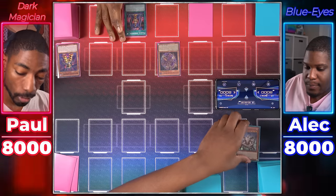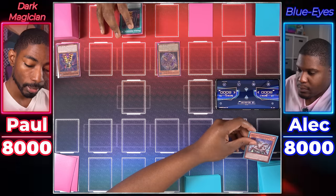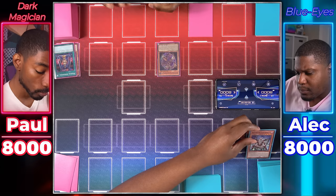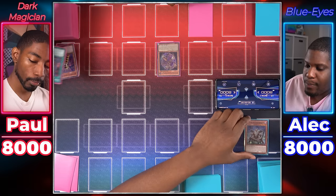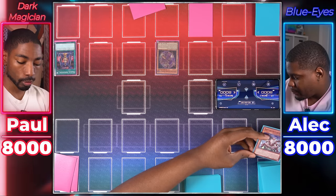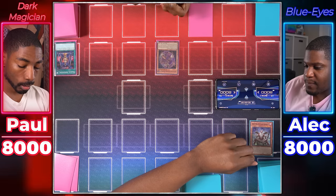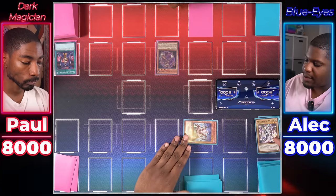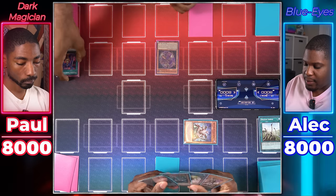A chain of effects resolves: Dimension Conjurer, since it was sent from the monster zone to graveyard, lets the player draw cards equal to the number of spellcasters controlled, then place equal cards back on top of deck. Apprentice Illusion Magician's summon adds Dark Magician from deck to hand. The chain resolves: Dark Magician added to hand, draw one and place one on top of deck, and Keeper of the Shrine Special Summons itself — since Alexandrite was a normal monster, it adds Alexandrite Dragon back to hand. Sets one face down, ends turn.